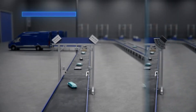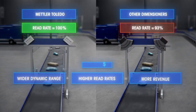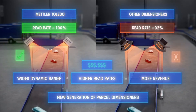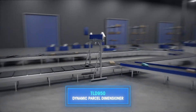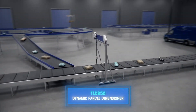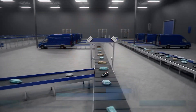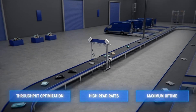With a 2-3% increase in overall better read rate, the TLD950 represents a new generation of parcel Dimensioners. Keep up with the ever-increasing parcel and e-commerce volumes by choosing Mettler Toledo's TLD950 Dynamic Parcel Dimensioner, offering the highest throughput, read rates, and maximum uptime for your operation.